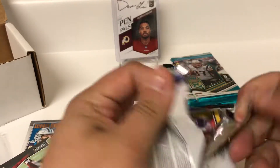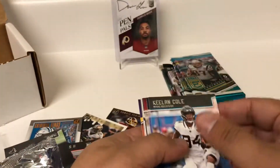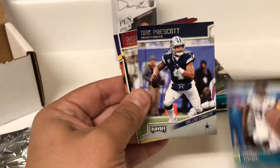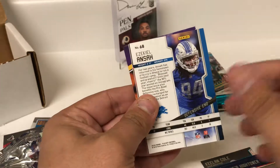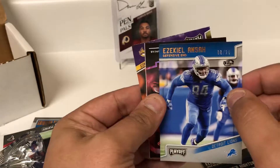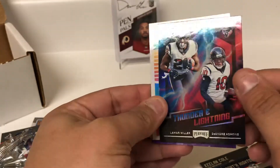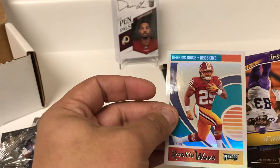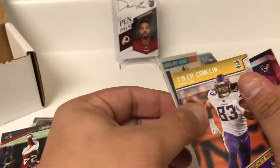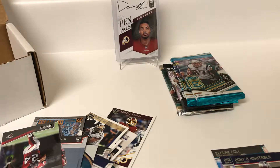Going back to Playoffs for the second pack. Let's see what we got — Keelan Cole, Dak, Richard Sherman, Dante Hightower — and maybe just a numbered card. Yep, Zeke, 8 of 25. Thunder and Lightning of Lamar Miller, D-Hop, and a nice Darius Guice rookie — very nice — and a rookie of Tyler Conkle. Another nice numbered card.